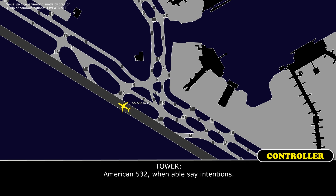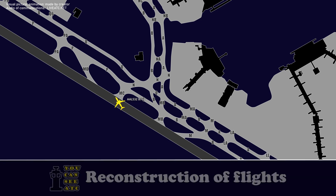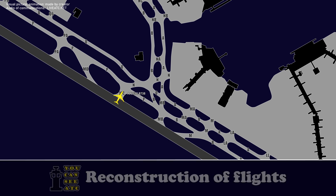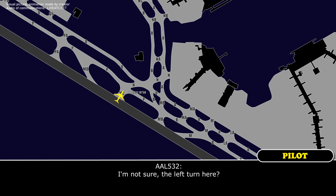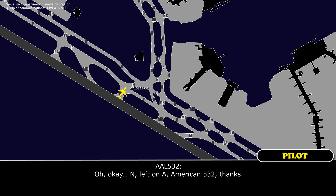American 532, we're going to have these guys check us out. Can we go to November and have them look for fuel? American 532, are you able to make the left on Alpha and hold on November Alpha, the intersection of Alpha — November Alpha — and they can check there? Just make the right turn on November, go straight ahead, then make a left turn on Alpha, and hold before the bridge. Okay, November, left on Alpha, American 532, thanks.